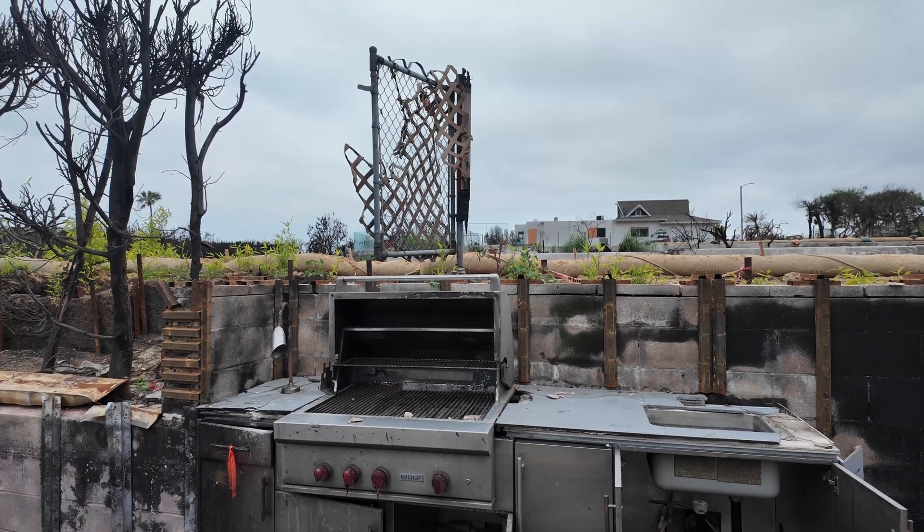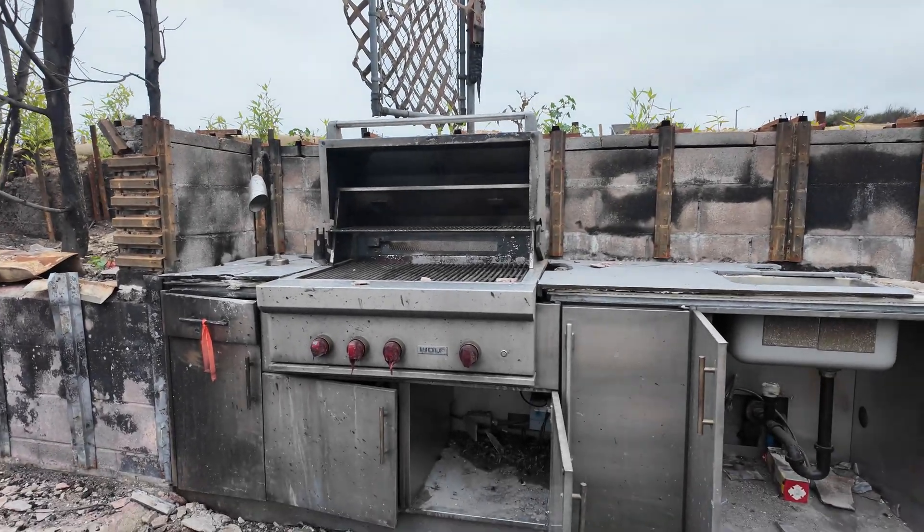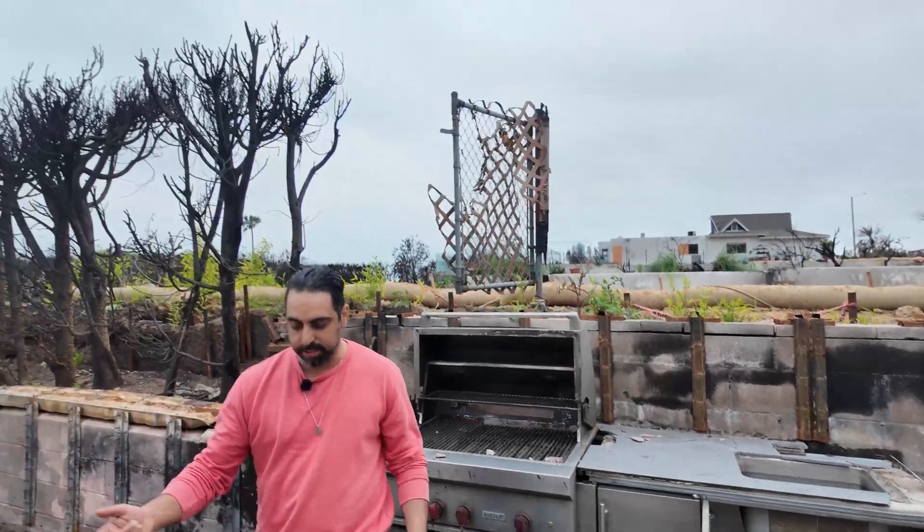The power lines and gas lines underground look intact — the lines haven't been burnt. But they'll probably want to replace all of this anyway. They're demolishing everything and rebuilding from scratch.